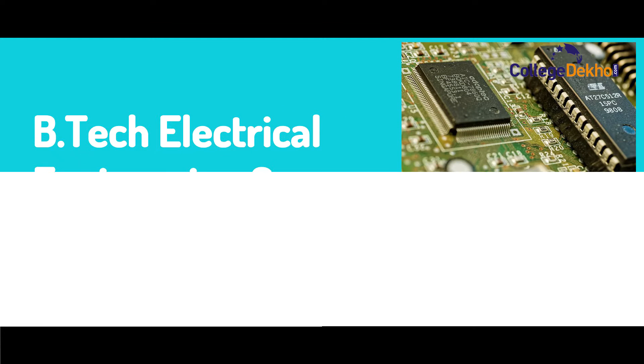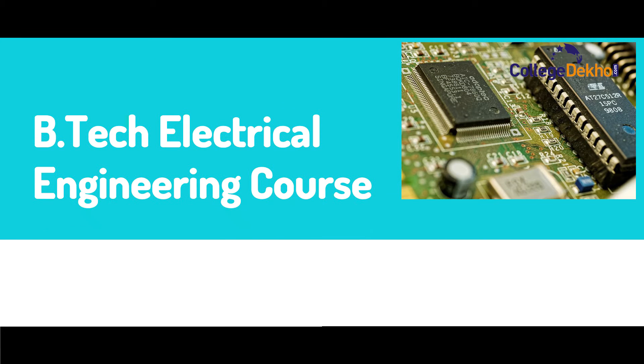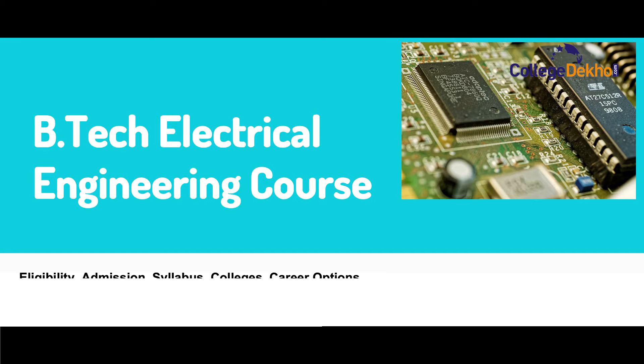In this video, we'll talk about all the important details for the B.Tech Electrical Engineering course, such as eligibility, admission process, fees, career prospects, colleges, etc.